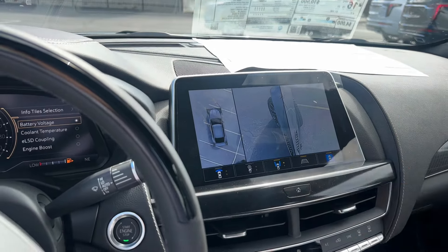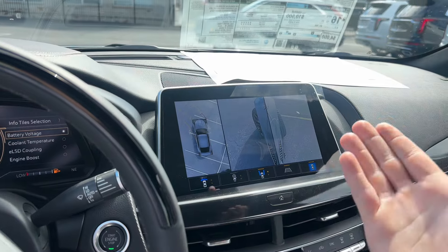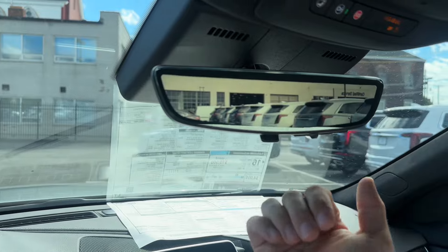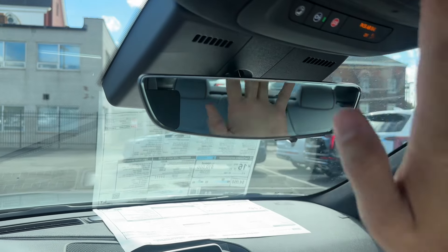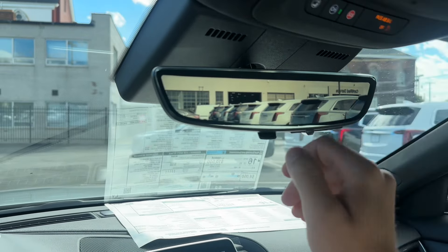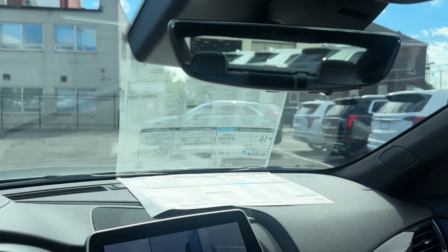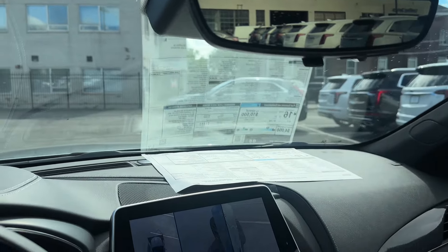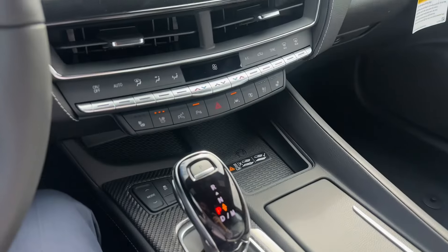Especially on these beautiful 19-inch gloss black alloys, because you don't want those scraping. Rear camera mirror — so if there's something in the way, you can just turn on the camera. Makes it super easy, very safe. And it is customizable — you can change the brightness, the height, the zoom in, the zoom out, all that good stuff.